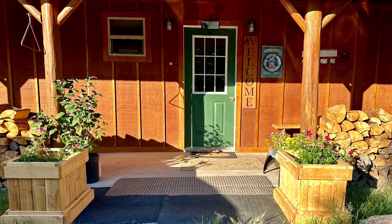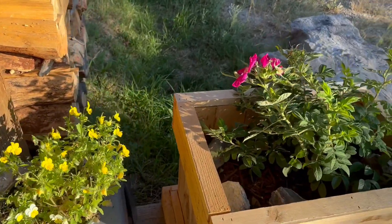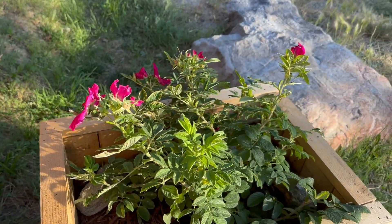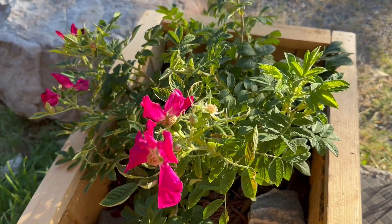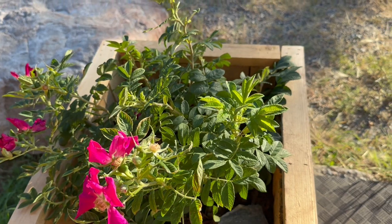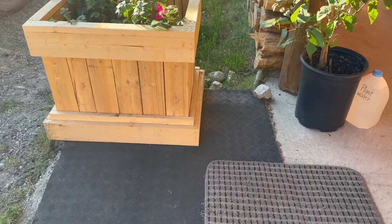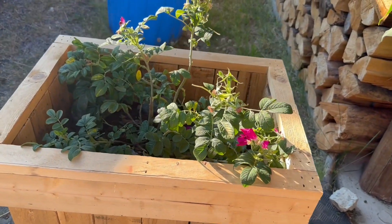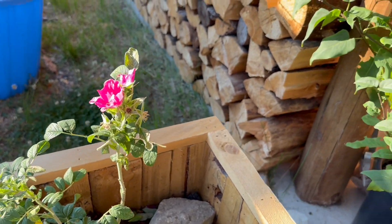This is my front porch and it's all natural. As you can see, we have the rose bushes planted in little planter boxes and they're doing pretty well. One of the bushes has some yellow on its leaves and I don't know if that's from transplanting, or if I didn't water it enough, or over-watered it — it's so hard to know.